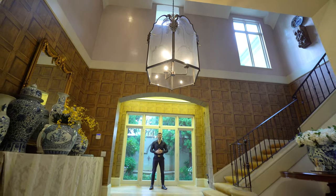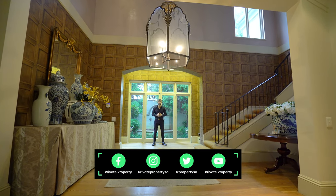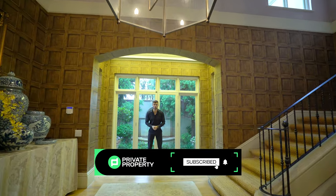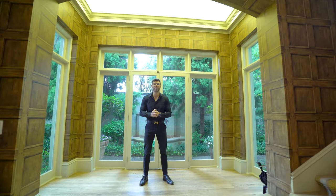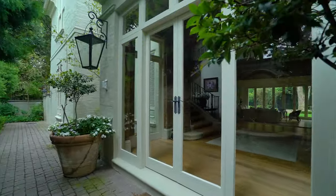Here we are inside the entry hall — we've moved inside because of the rain outside. This home is absolutely stunning. I'm surrounded on three sides by floor-to-ceiling glass looking out onto incredibly well-manicured lawns. The entry hall is special, with recessed lighting above projecting onto a vaulted ceiling, really making this home feel warm and cozy as well as spacious and airy.